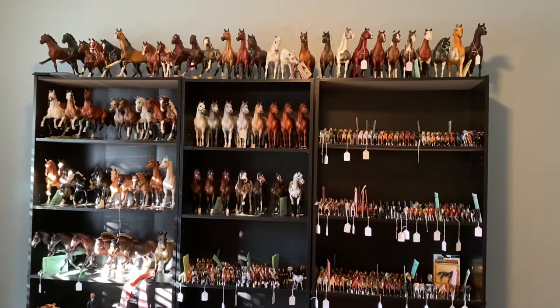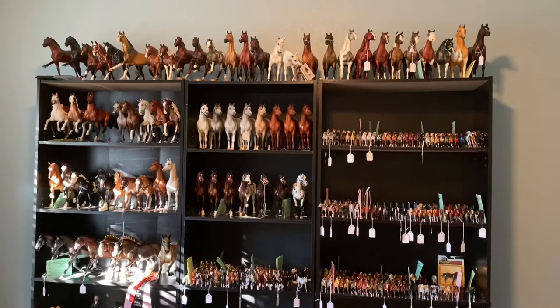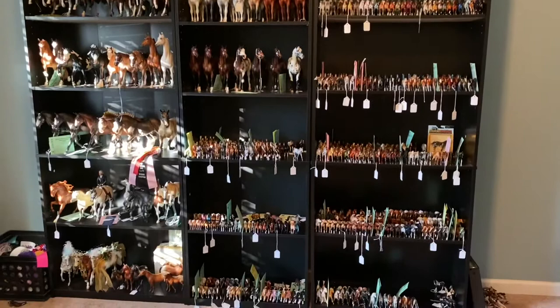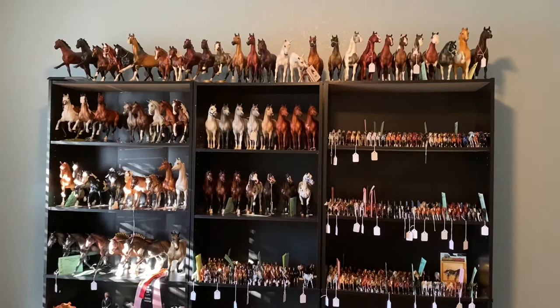I'm going to be breaking down my collection tour into multiple parts based off of different divisions like O.F. Breyer, Mini, Custom, Artist Resin, and Medallions, so that way I can go into depth with a lot of the horses. I know you can see some of my stablemate collection here, but we're going to save that for a later date and just focus on O.F. and C.M. Breyer today.